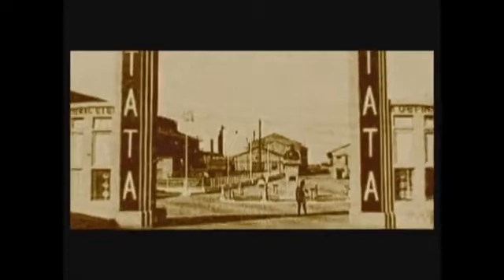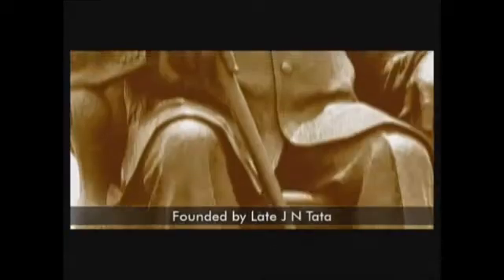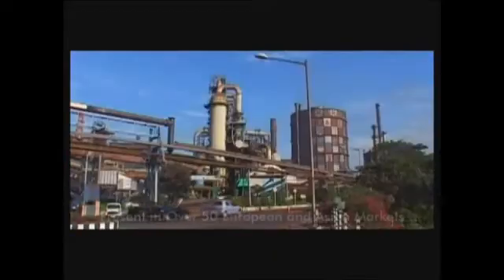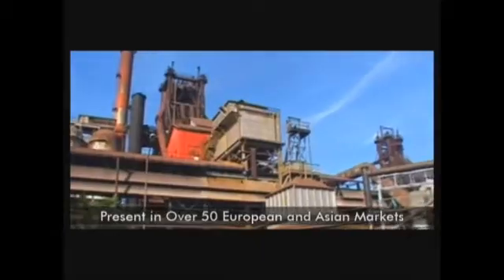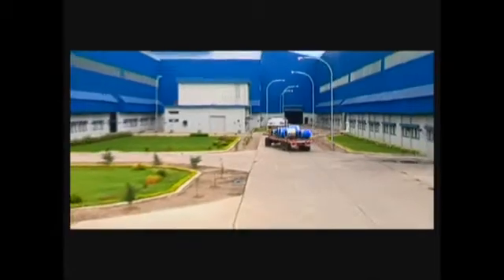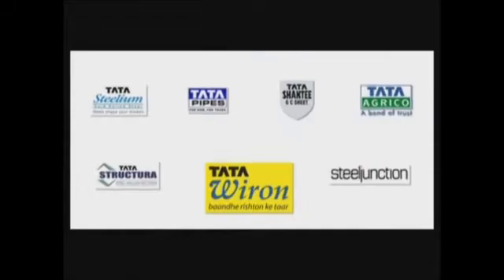Tata Steel was founded more than a hundred years ago. It was envisioned by the late Jamsetji Nasarwanji Tata, a legendary visionary of the 20th century. Today, Tata Steel is one among the Fortune 500 companies of the world. Tata Steel's brand wagon comprises cutting-edge products which are first in their class. Here's a snapshot of Tata Steel's leading brands.